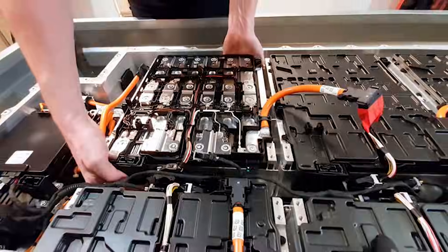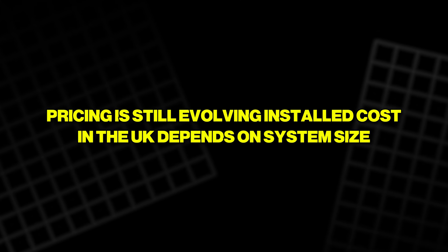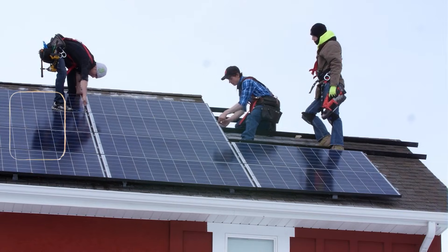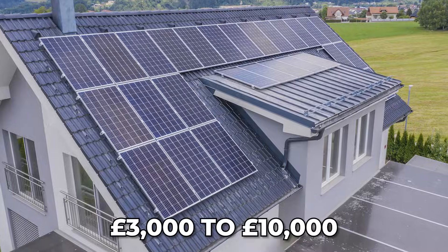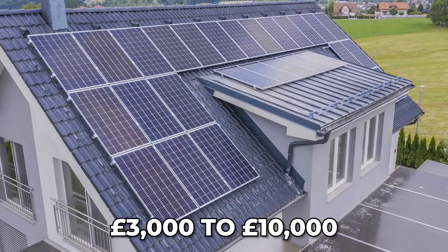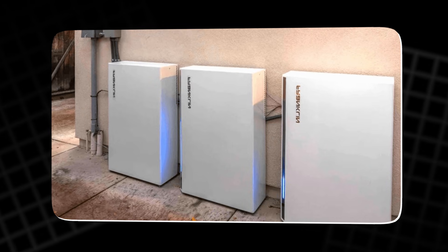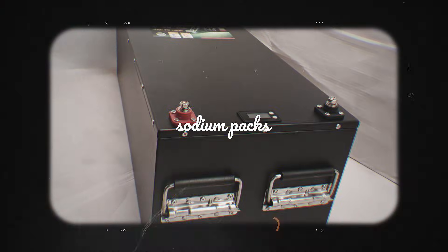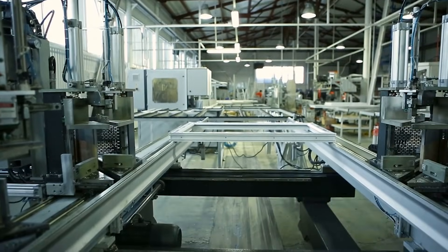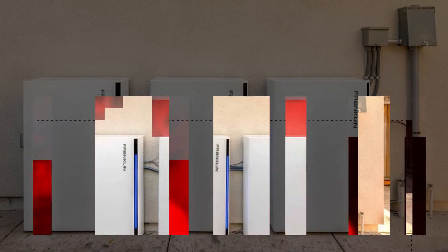Pricing is still evolving. Installed cost in the UK depends on system size and whether solar is included, but a typical range for home systems is roughly £3,000 to £10,000. A key factor is the current zero percent VAT on home batteries, which reduces the headline price. At the wholesale level, sodium packs can be close to lithium today, but scaled manufacturing is expected to push sodium lower over time.